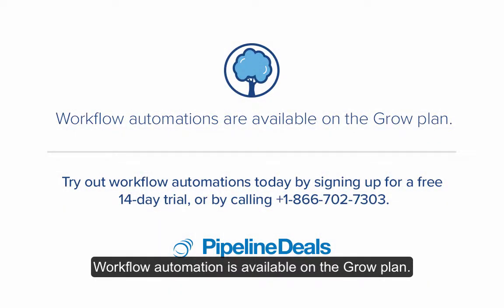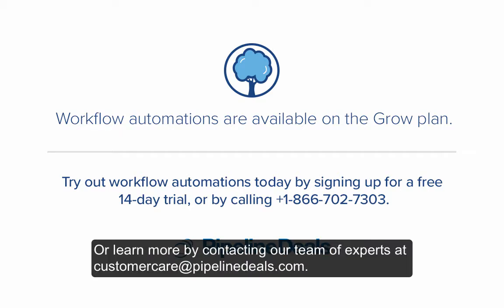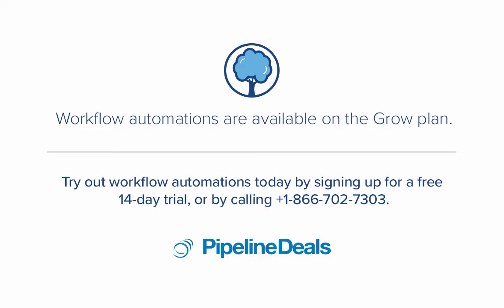Workflow automation is available on the GROME plan. You can try out automation today by creating a free trial or learn more by contacting our team of experts at customercare@pipelinedeals.com.